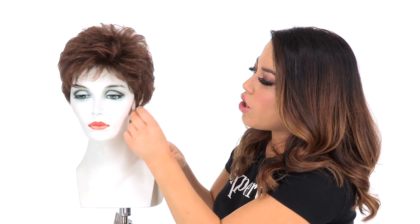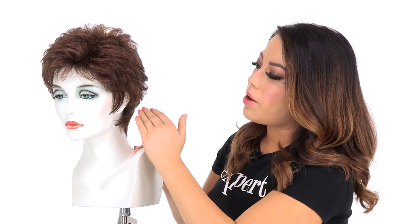It also has some longer straight pieces in front of the ear. You can have that trimmed, wear it back, or wear it behind the ear. The great thing about this style is that it's ready to wear and it doesn't require a lot of styling.